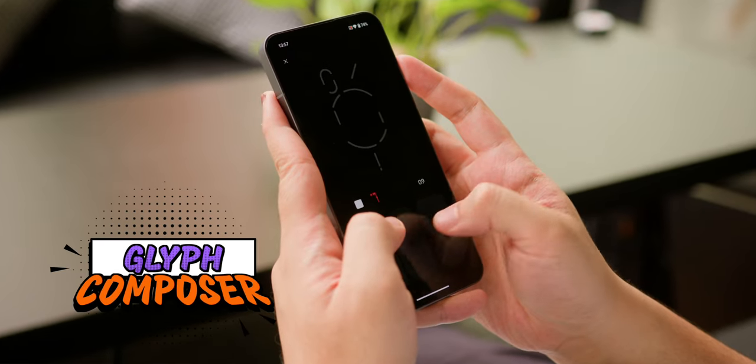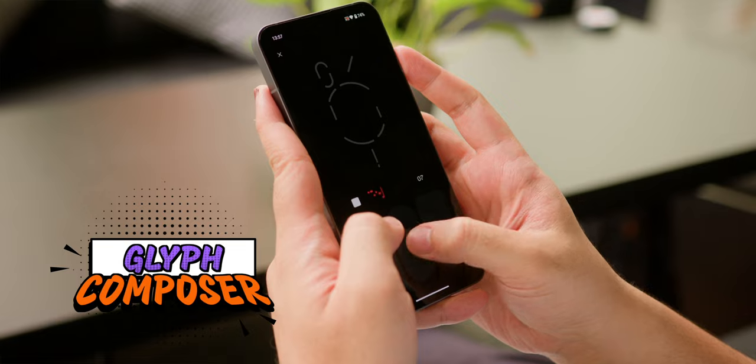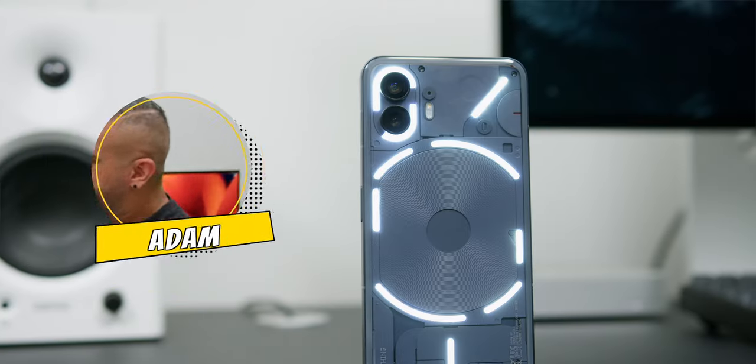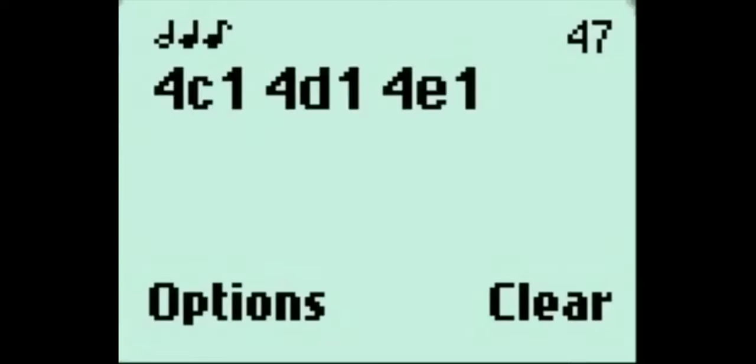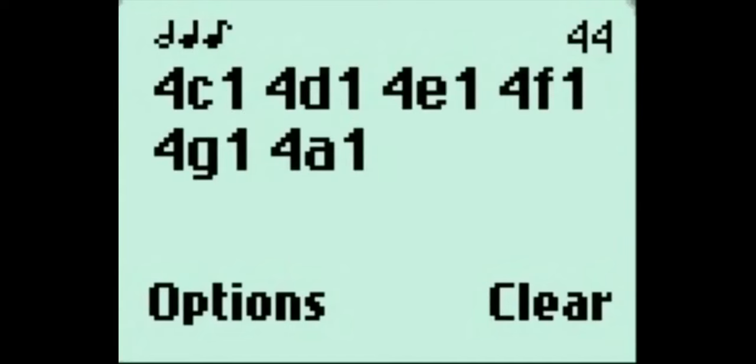There is also the Glyph Composer, a fun little feature that lets you create your own custom light show. While it may not have blown me away, I do appreciate the nod to the nostalgia of the good old Nokia days.